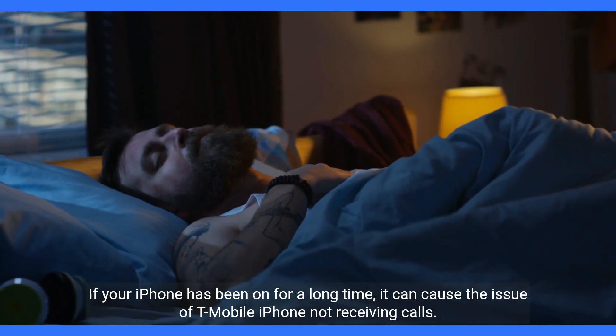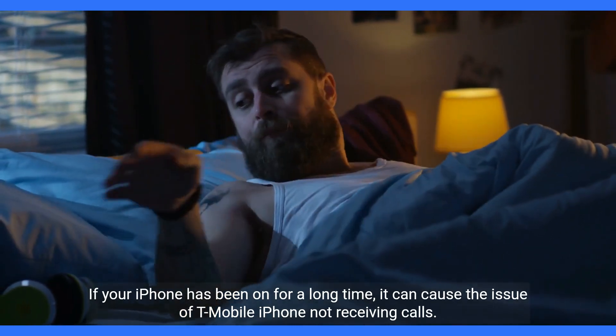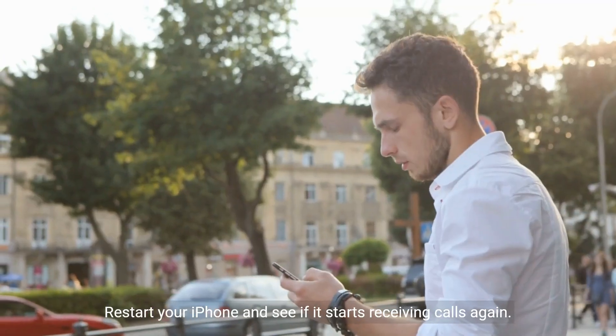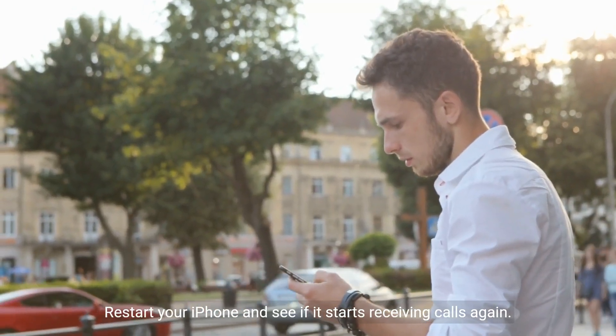Method 4: Restart your iPhone. If your iPhone has been on for a long time, it can cause the issue of T-Mobile iPhone not receiving calls. Restart your iPhone and see if it starts receiving calls again.